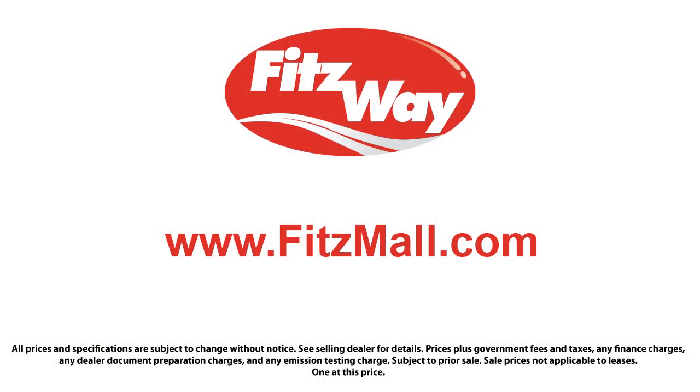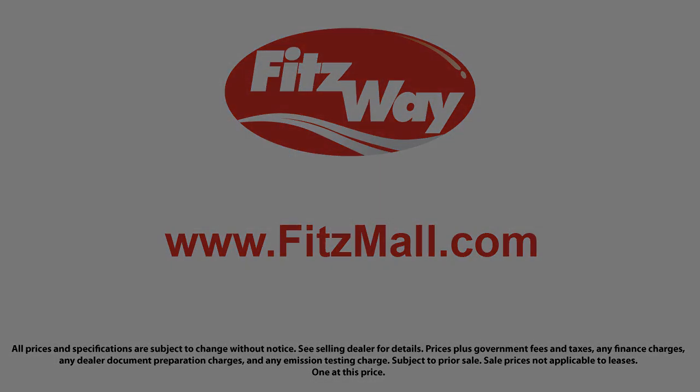The Fitzway puts the customer first with honesty, respect, and a total commitment to customer satisfaction. That's just the Fitzway.